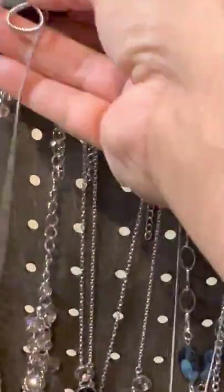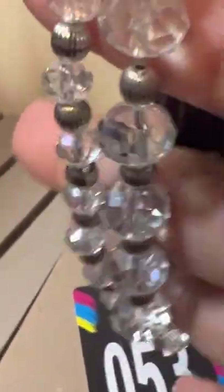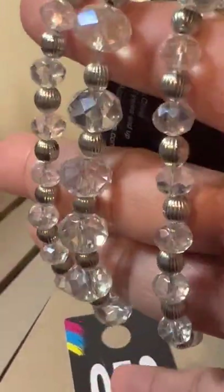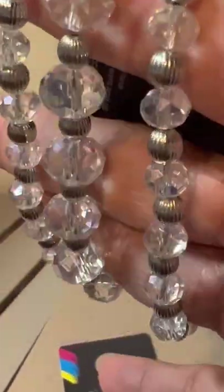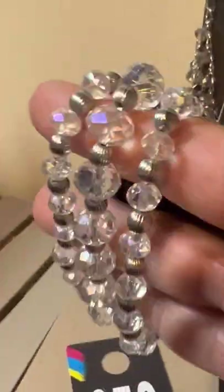Next one we have are these beautiful stretchy bracelets in iridescent beads — you get three and they're not attached, so if you only want to wear one you wear one, or you can wear two or three. That one's going to be number 53.